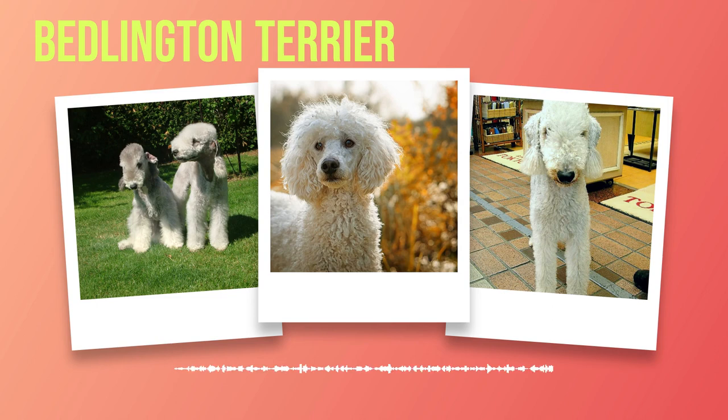Originating from England in the 18th century, Bedlington Terriers were initially bred for their remarkable hunting skills. Their small size and agile nature made them ideal for pursuing vermin in mines and estates. Over time, they transitioned into a beloved companion breed due to their endearing qualities.